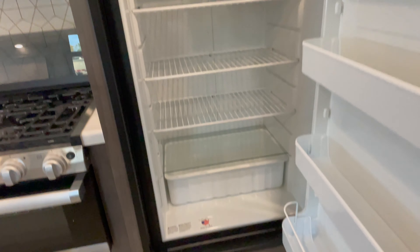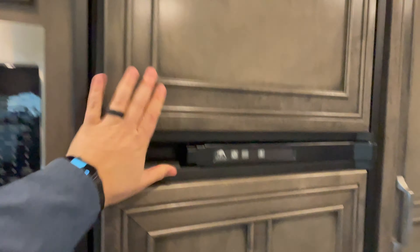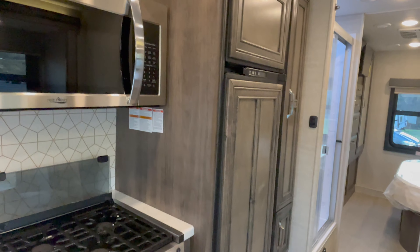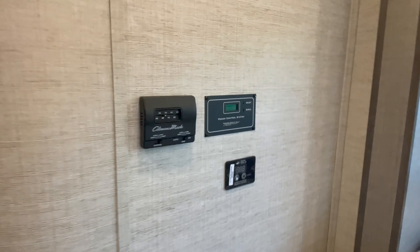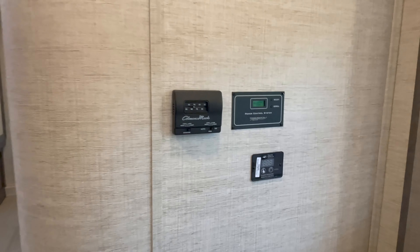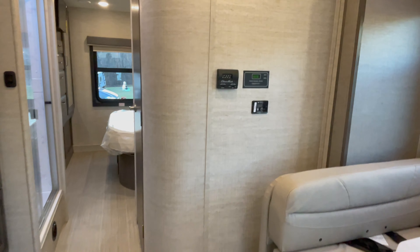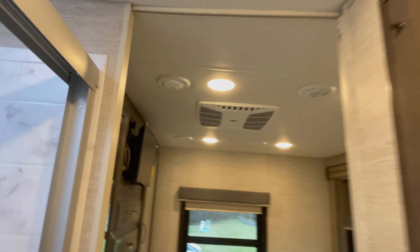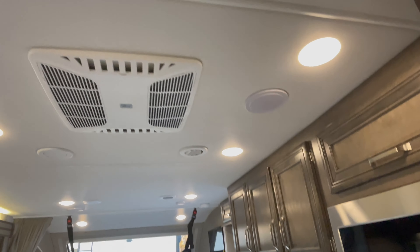There is a pantry — I would like to see some adjustable shelves there. You do have a propane/electric refrigerator and freezer. It's a Norcold but it has wood inserts that match the rest of the cabinets — a very nice, high-end residential look. It comes with a 1,000-watt inverter with the control switch here. It also has a power management system to manage the power coming in on the 30-amp plug.